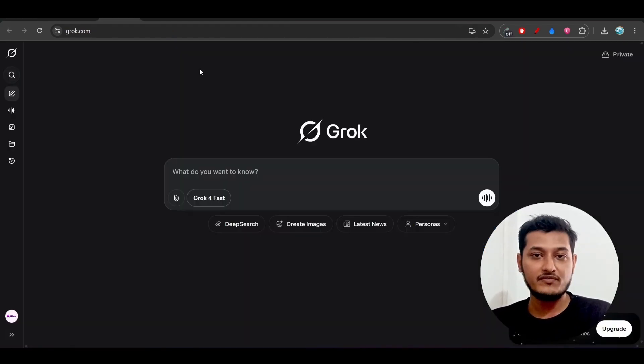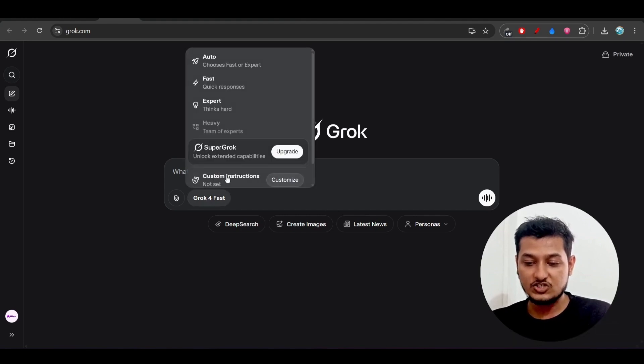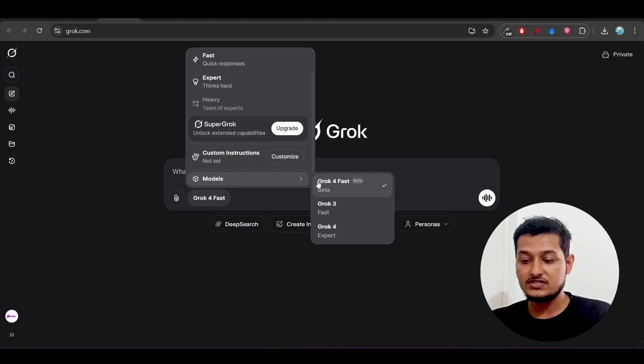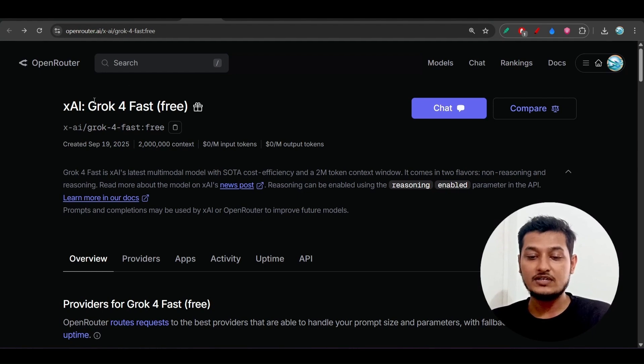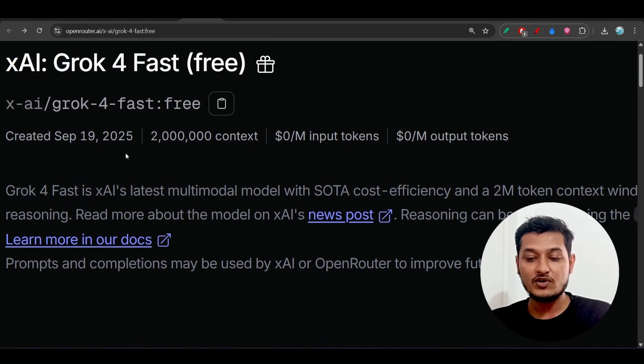You can use this model for free on their official platform Gorg.com. Just go to this platform and in the model section choose Gorg4Fast beta. This model is currently in beta mode and is also available for free on the Open Router platform, which means you can use this model via API. The best part is that this model supports a 2 million context window and the cost is currently zero dollars.